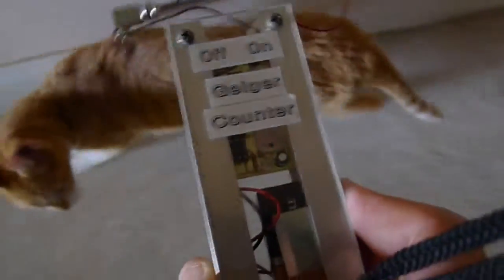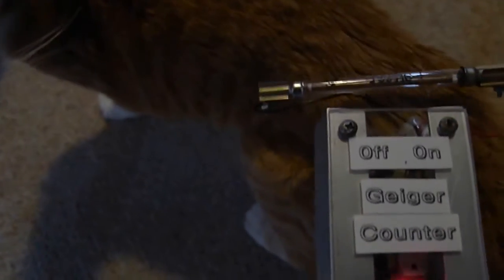Now let's go find the cat. I'm about a foot and a half from her, and as I get closer to her — she doesn't like this, doesn't like being followed around. I'm right on her, and it is constant. Her whole body. She's the most radioactive thing that I've seen.